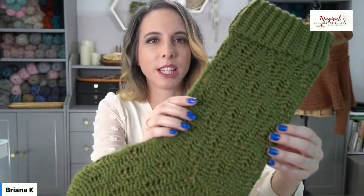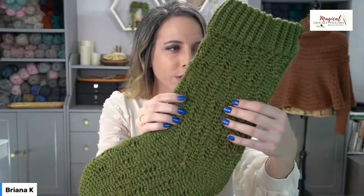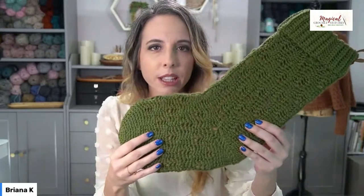It really pops those stitches. I love these stitches — they're absolutely fantastic and you're going to want to learn them. I'm going to walk you through some video tutorials.